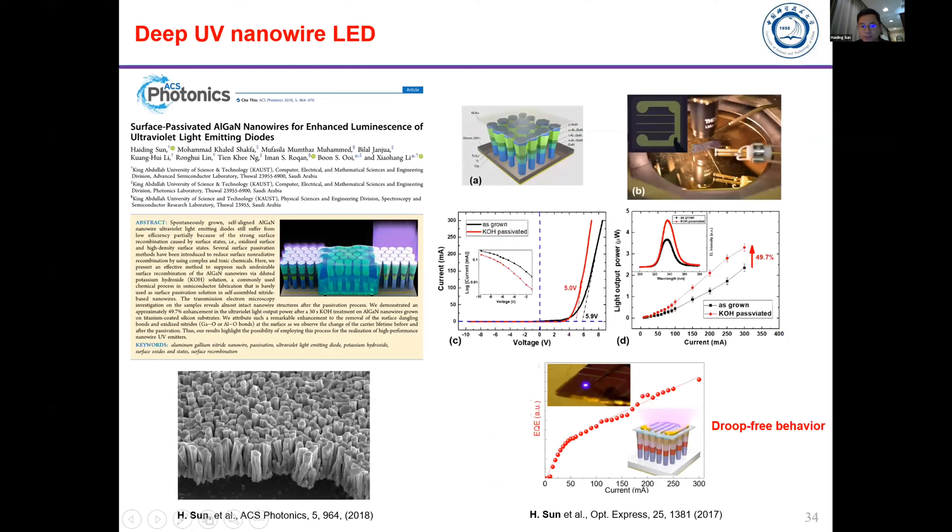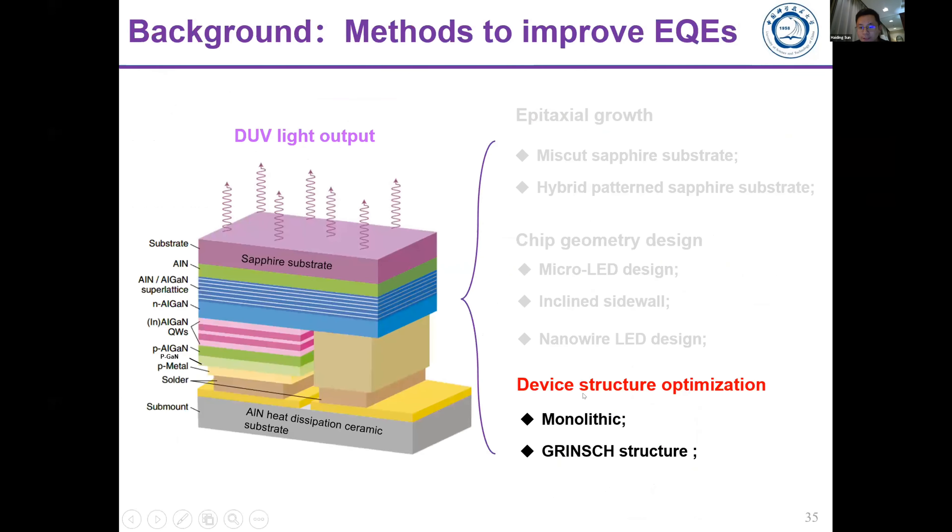Nanowires can naturally be used to extract more light because their nanostructures naturally perform better than thin film structures for light extraction. We developed aluminum gallium nitride nanowires on silicon substrates and fabricated devices. We found that nanowires with surface passivation technology can improve light output power. Meanwhile, the nanowires show so-called droop-free behavior — at high current injection the EQE does not drop. This demonstrates that nanowires have good performance and a promising future opportunity to overcome the droop issues in LED structures.